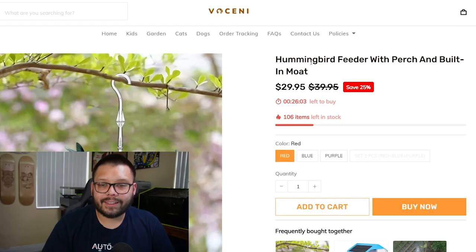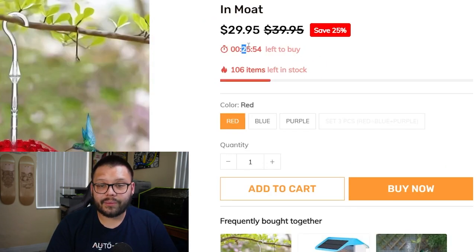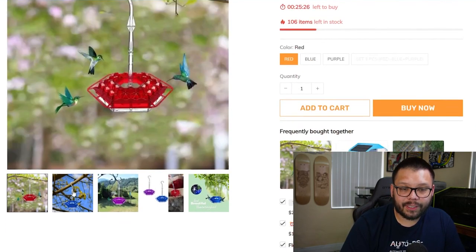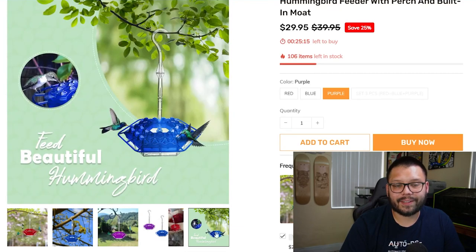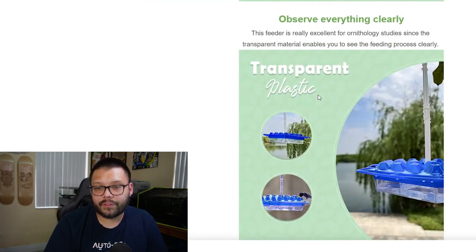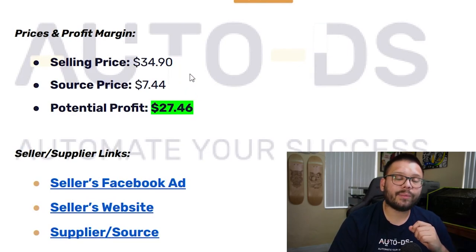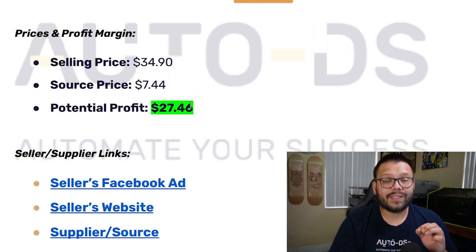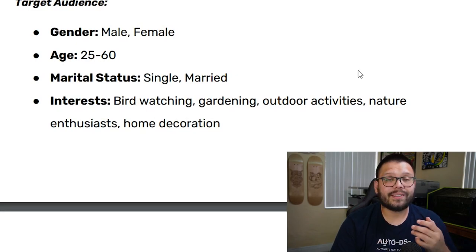The seller, Voseni, has the hummingbird feeder with perch and built-in moat selling for $29.95, down from $39.95, with a countdown timer — though realistically it won't actually go back up. The website has clear images of different variations, packaging shots, and a 'feed beautiful hummingbirds' gif. There are also bundle deals for discounts. The selling price averages about $34.90, sourcing price is $7.44, giving a potential profit of $27.46. The Facebook target is males and females between 25 and 60, single and married, with interests in birdwatching, gardening, outdoor activities, nature, and home decorations.